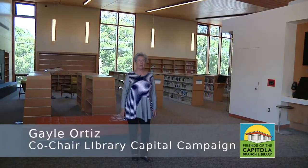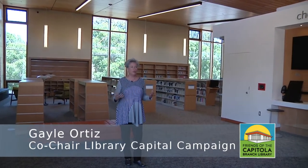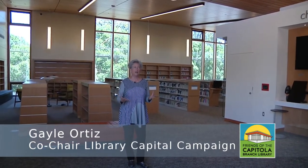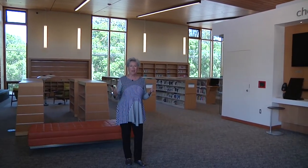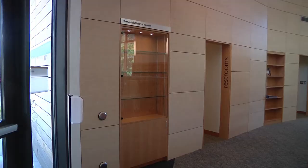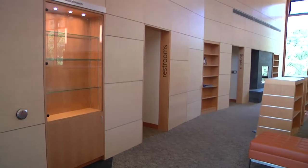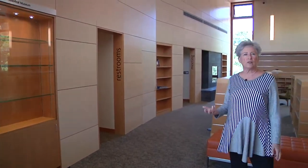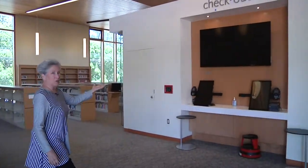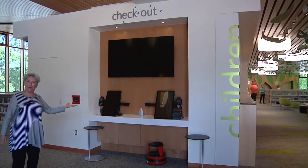The Capitola Library was designed by Nolan Tam Architects, who designed it for a California coastal town to look like a wooden boat. And when you come in and see it, you'll see what I mean. We're here in the foyer where there is a wonderful Capitola Historical Museum interpretive cabinet that will be filled with various collections of Capitola memorabilia. And on my left are two of the four automatic checkouts that we'll have in the library.